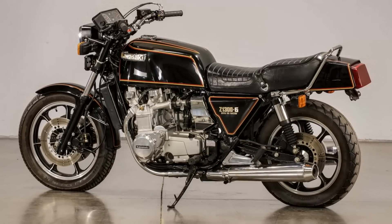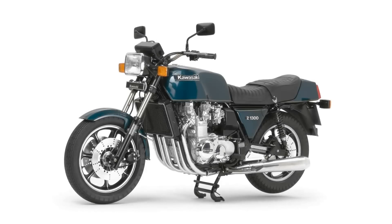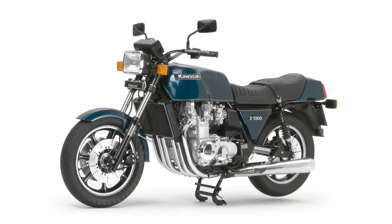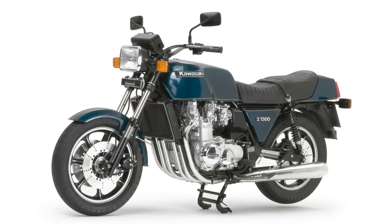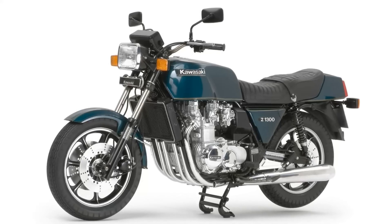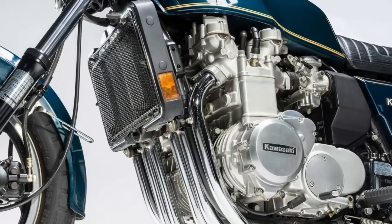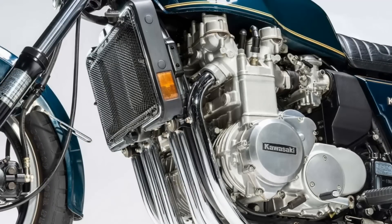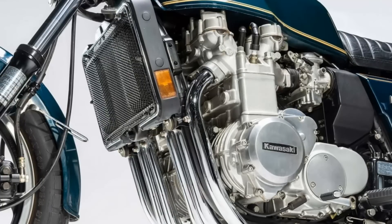In the late 70s, the phrase Universal Japanese Motorcycle, or UJM, was used to describe all the look-alike similar Japanese bikes on the market at the time. As groundbreaking as it was, and even though its engine was colossal, the Z1300's styling was nothing new, as the main emphasis was still on displaying the engine itself — a styling concept that had been around for decades.